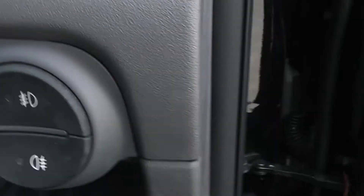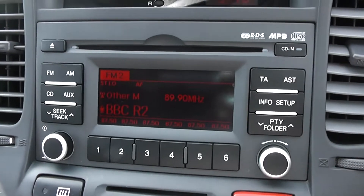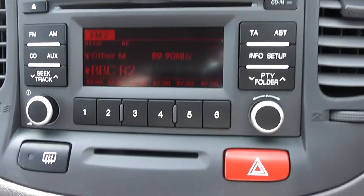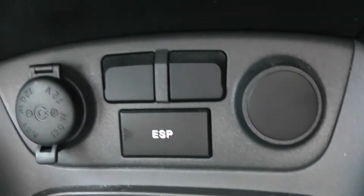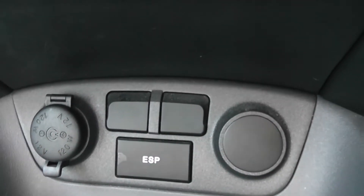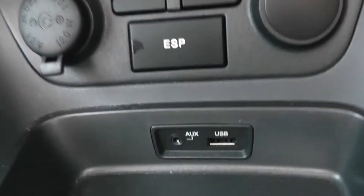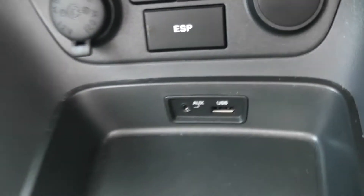To the right-hand side of the steering wheel, all your various light controls. Moving on to the centre console — CD and radio player. Moving down to your air climate controls, and further down to a 12-volt power outlet on the left-hand side for your various gadgets, a cigarette lighter to the right-hand side, and an auxiliary and USB input down below for all your various devices.